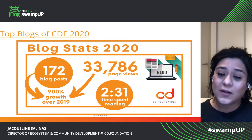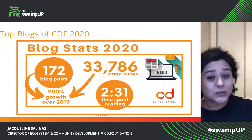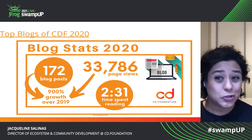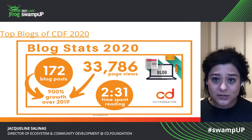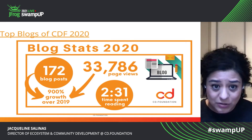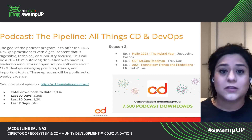The blogs drove 33,700 page views — that's quite a bit of traffic to our CD Foundation site. And people were spending about two and a half minutes reading this. So again, open the channels of communication. If it had just been me trying to write blogs, I would not have been able to publish 172 blogs. That was all of the community, and without their contribution, it would not have been achieved.